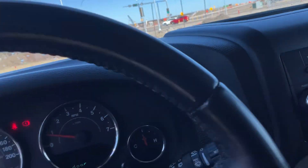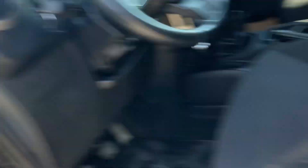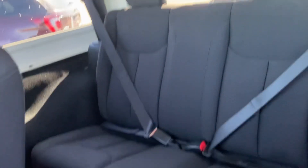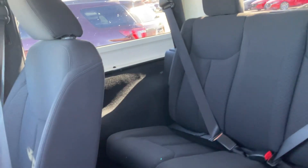Let's see the back. These are the back seats — everything looking good here.